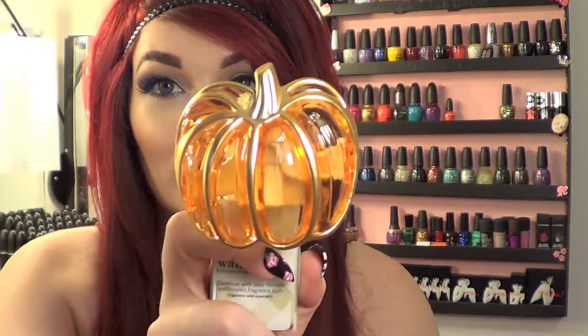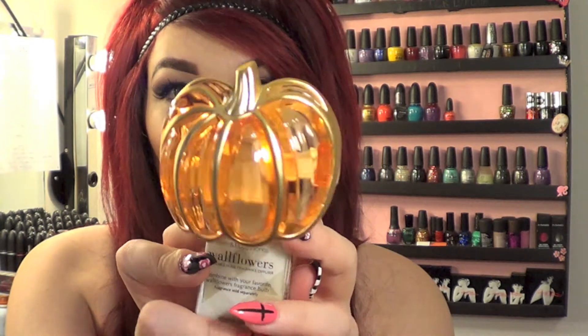If you haven't gotten a chance to check it out, I would definitely say run down to your local Bath and Body Works and check out the blueberry pumpkin patch. I also picked up a wallflower plug holder — I had a little owl one I've been using for a long time, but I figured I'd get something more fall-appropriate. I grabbed this pumpkin one because it was really pretty with the gold, just to do something different for the different seasons.